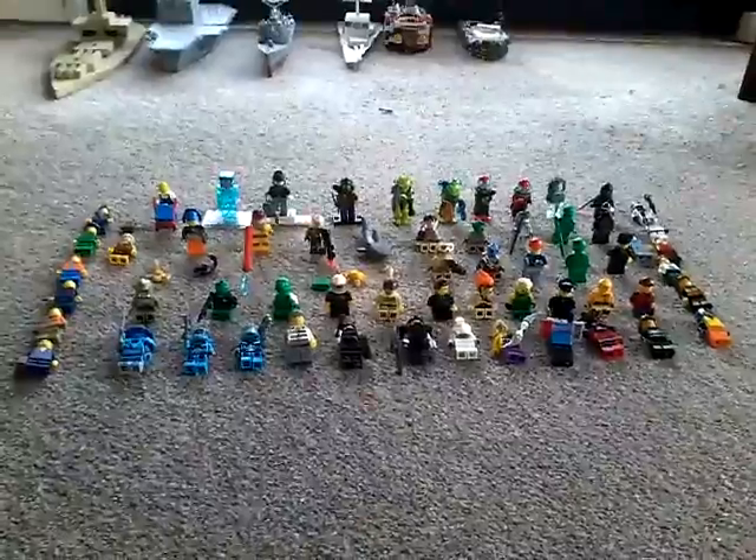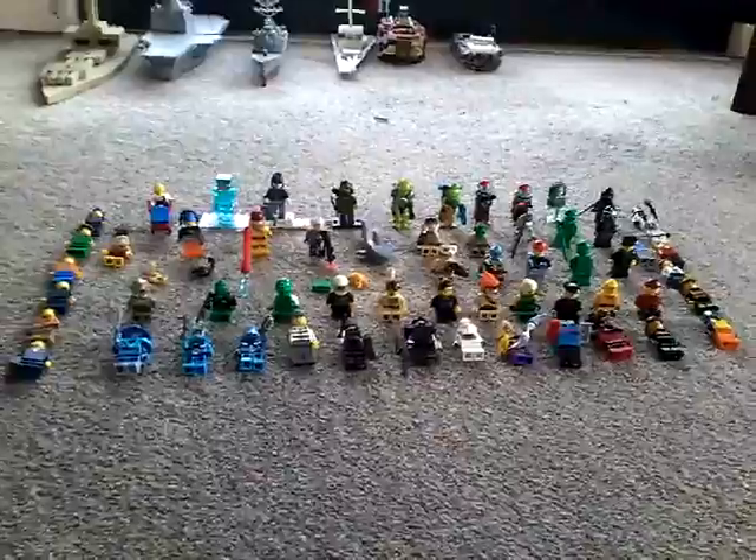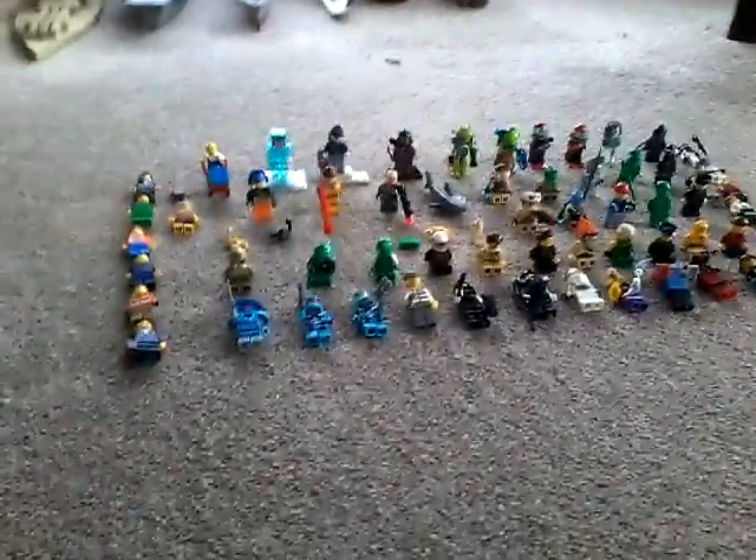Hey guys, Scramble Channel here, and today I'll be showing you my Lego figure series. As you can see from my perspective, I've got quite a few Lego figures. I got some scorpions, I got a crab mini figure and shark, and two briefcases. And I've got some green soldiers over here, one with a machine gun.